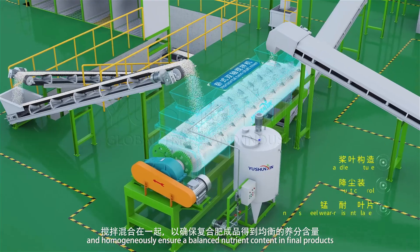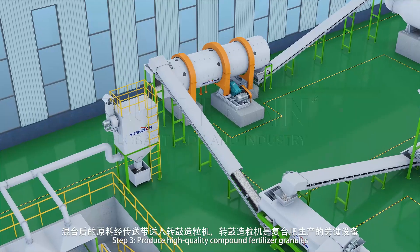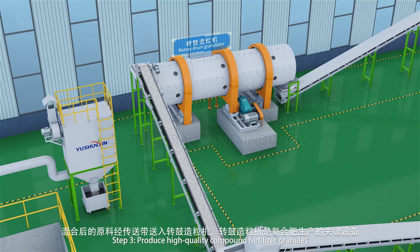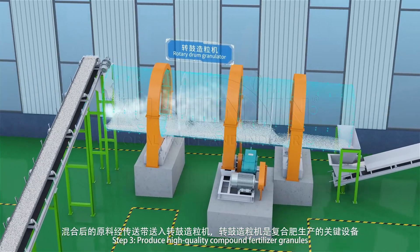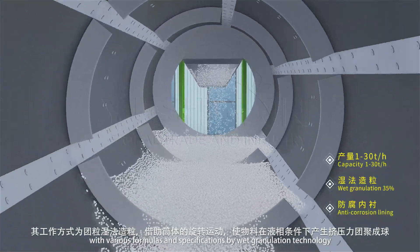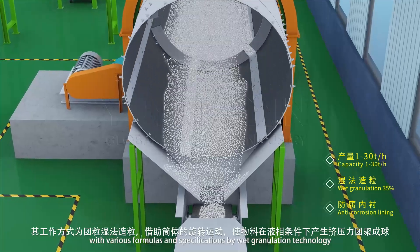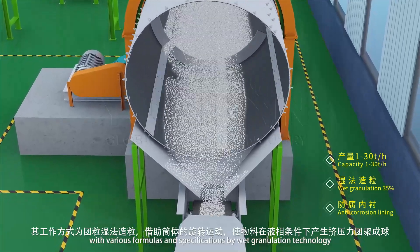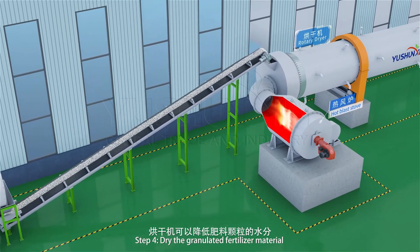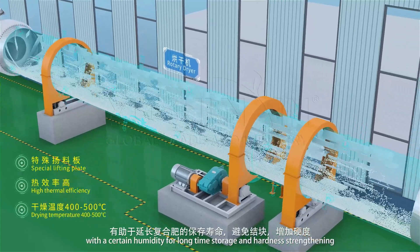Step 3: produce high quality compound fertilizer granules with various formulas and specifications by wet granulation technology, ensuring a balanced nutrient content in final products. Step 4: dry the granulated fertilizer material to a certain humidity level for long-time storage and hardness strengthening.